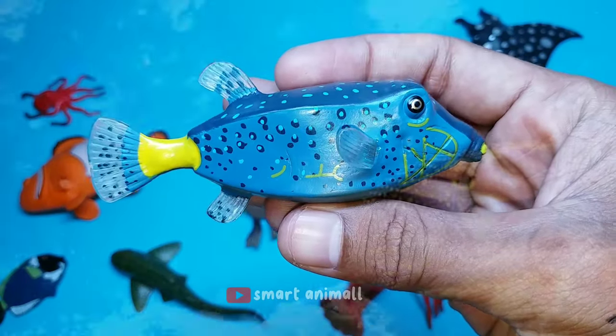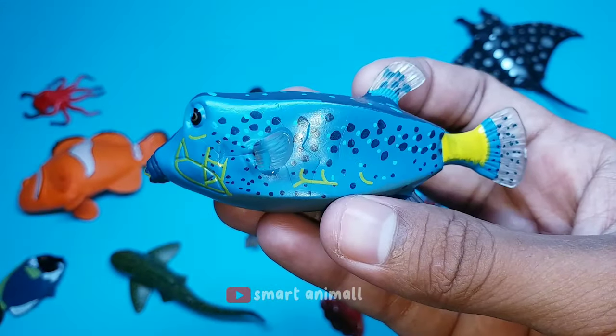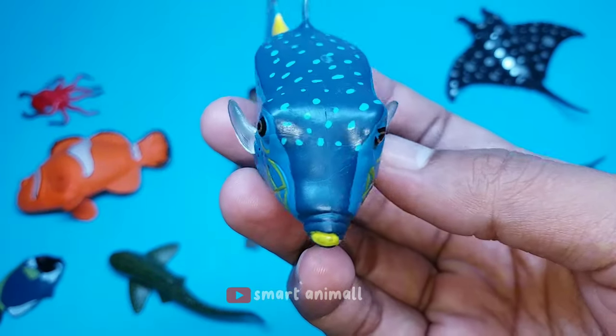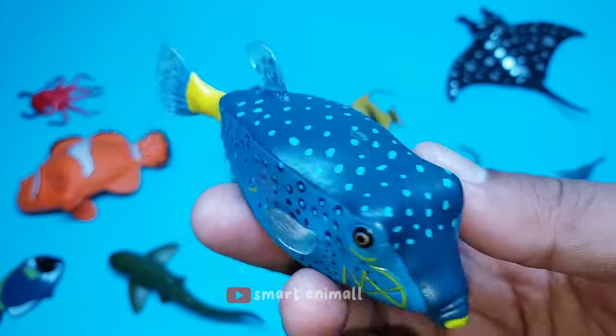This is a spotted boxfish. This fish has a thick, oval body. Males and females have different colors. The male is blackish on the back with white spots and has bluish sides with bright yellowish bands and spots. Females and juveniles are dark brown to black with white spots.